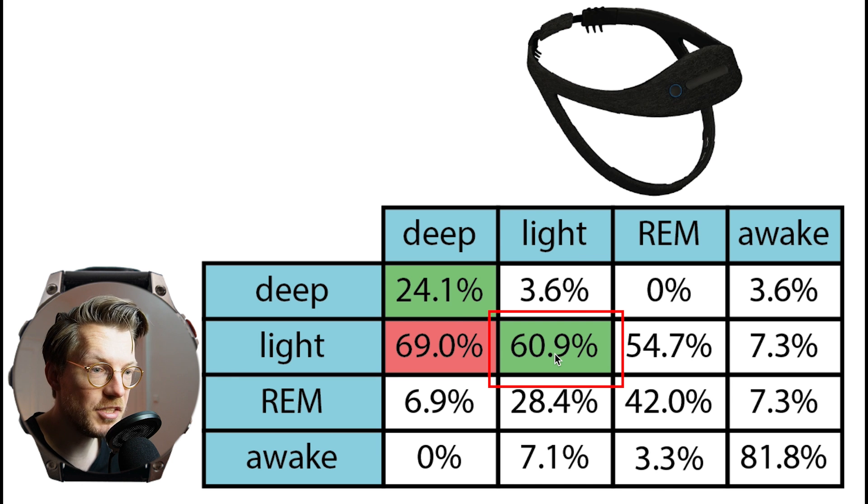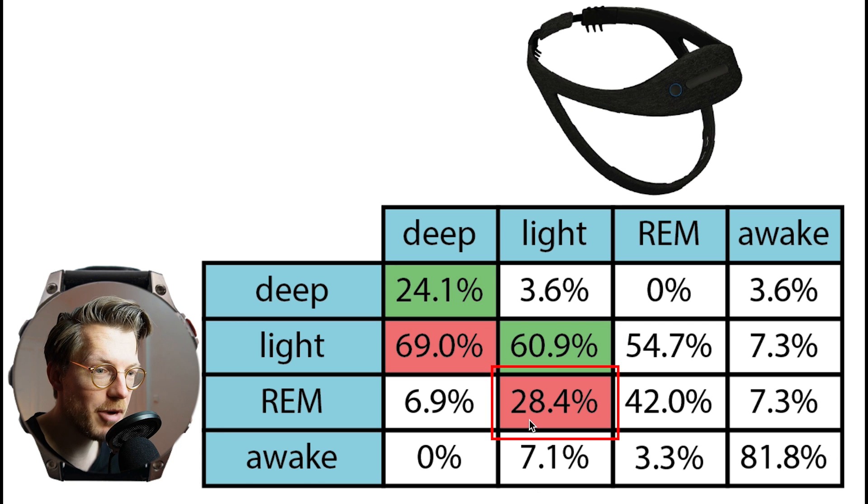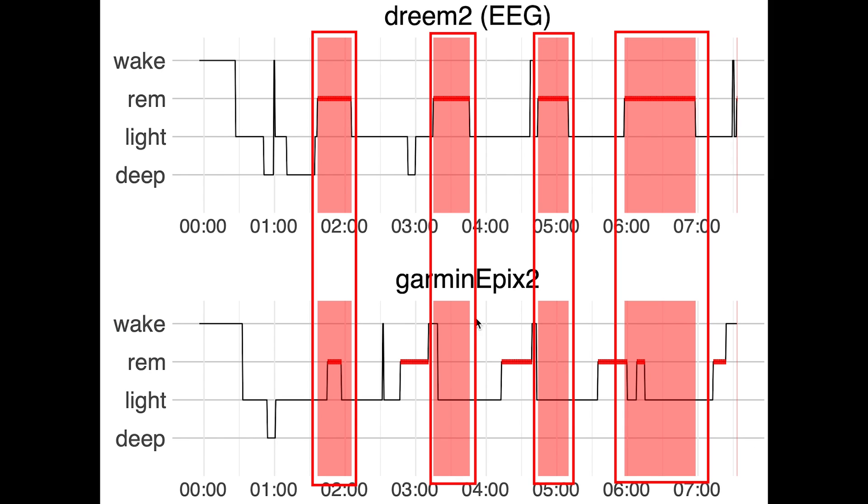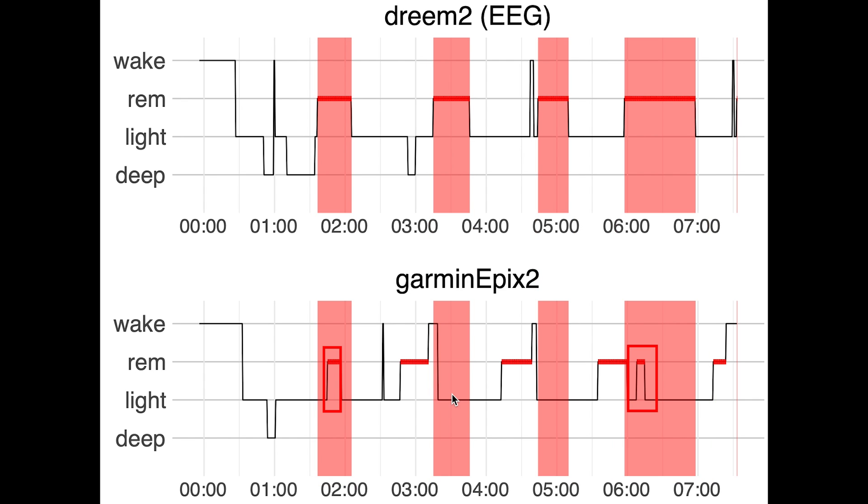Light sleep agreed okayish with the EEG device at about 61%. Where they disagreed, the Epyx 2 mostly predicted REM sleep instead. REM sleep also did not agree very well — only 42% of what the EEG device marked as REM sleep was also marked as REM by the Epyx 2; a larger percentage was classified as light sleep. Looking at individual nights, in red are the REM sleep periods from the EEG device, and there's only marginal agreement between both devices.